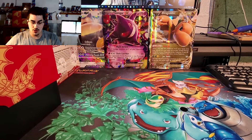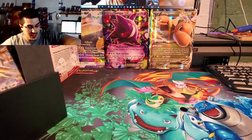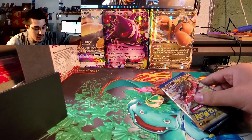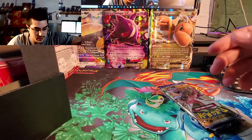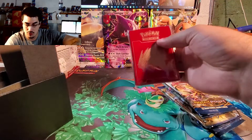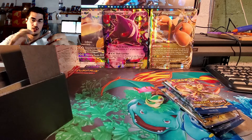You get the nice little booklet and you get the box — I can't go wrong with the box. The only thing I don't really like about ETBs is that everything just gets knocked around a lot in them. But what I do like is you get the sleeves — it's a pretty cool one.